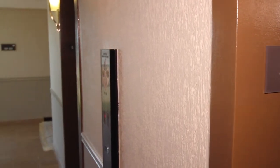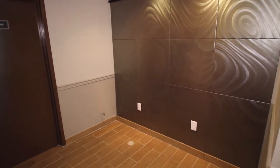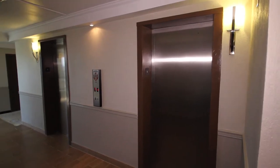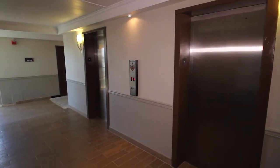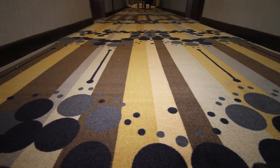We are now on the 5th floor of the hotel, about to go into one of our newly renovated rooms. As you can see, these newly carpeted corridors and the wall fixtures continue our theme of modern elegance throughout the hotel.